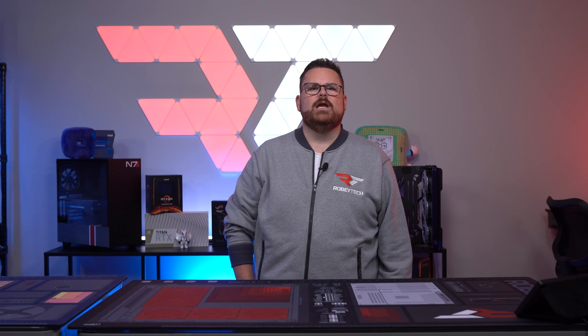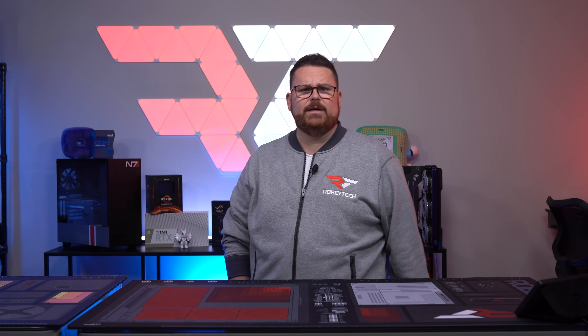We here at Robitech have seen a lot of mid-tower ATX cases come and go, but what gives a case staying power? The Lian Li O11 Dynamic captured that staying power with an innovative design for showcasing your build.